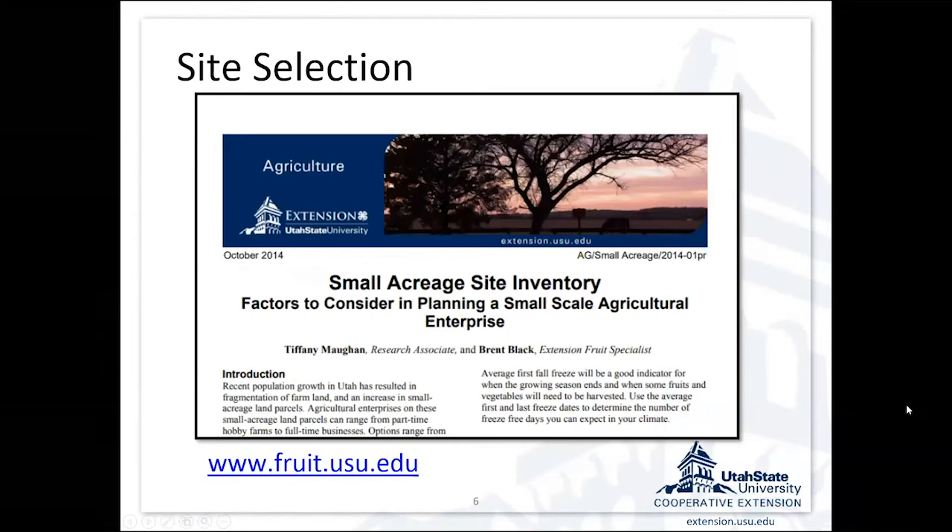All these factors I've talked about are available in a fact sheet on our website, fruit.usu.edu. It goes through microclimate, where you can get information on microclimate, soil factors, water quality issues, and so forth.